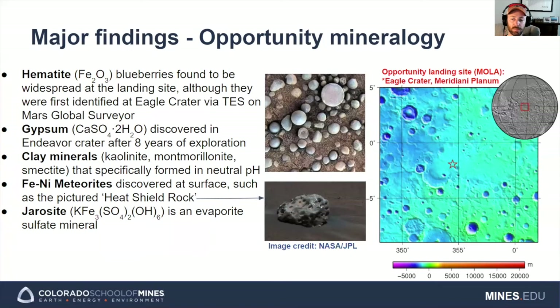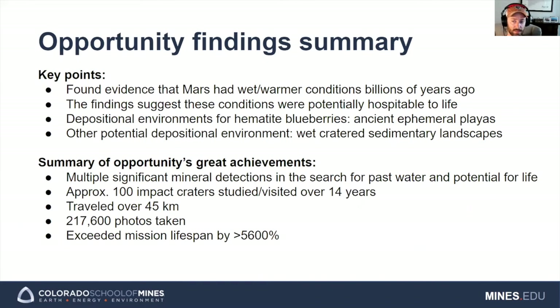Moving on to the Opportunity rover, like Spirit, some of the major findings revolve around evidence for past liquid water. Opportunity found several minerals that form in the presence of liquid water, showing that this region once had an active hydrologic cycle. The hematite concretions called blueberries were a fairly popular discovery that indicated a wet history, and the gypsum and clay minerals have the potential to be quite useful as resources. Opportunity also spotted an iron-nickel meteorite, which was the first meteorite observed on another planet. Overall, Opportunity trekked significantly further than anticipated and made several observations pointing to a wet history on Mars. The data from these rover missions has been studied with respect to its relevance towards past hospitable conditions for life, and from a material resources perspective, a wider variety of minerals are available on Mars's surface due to aqueous processes.